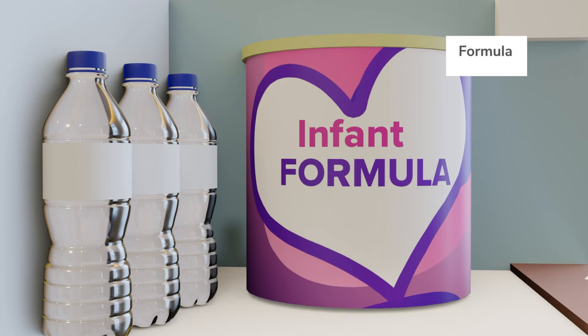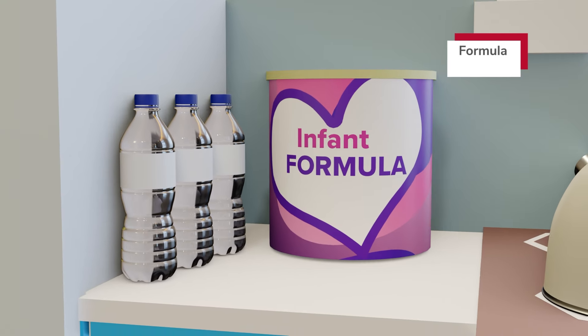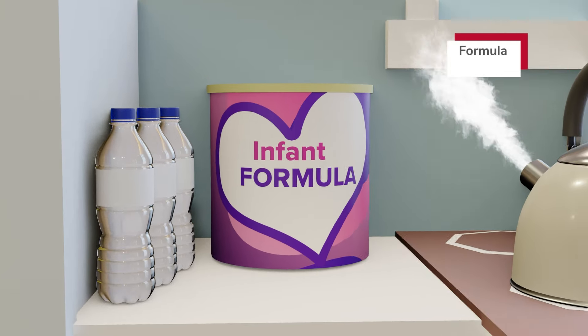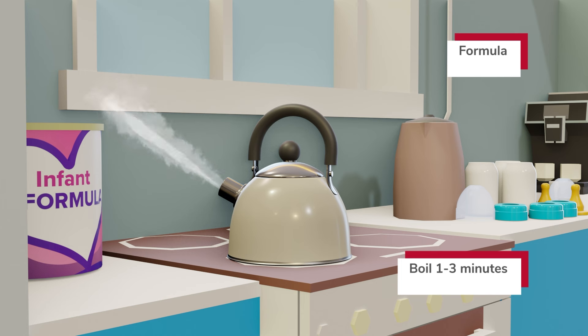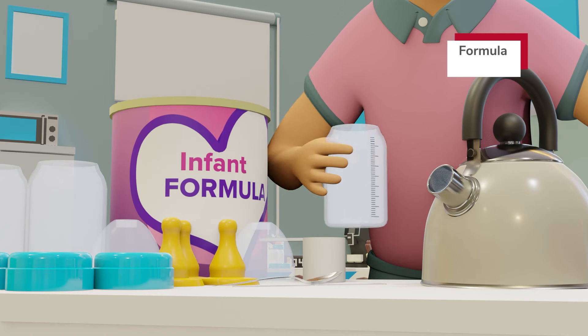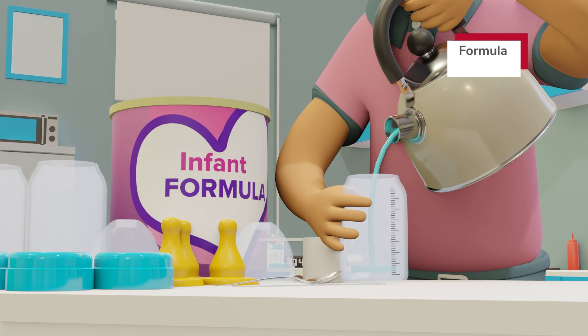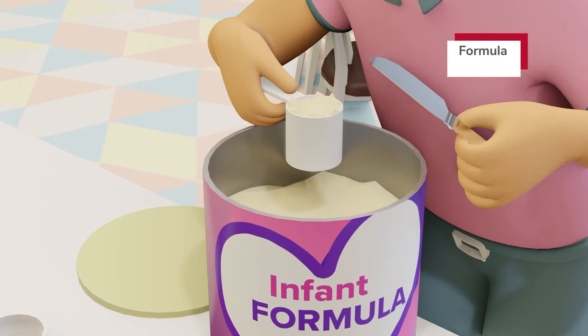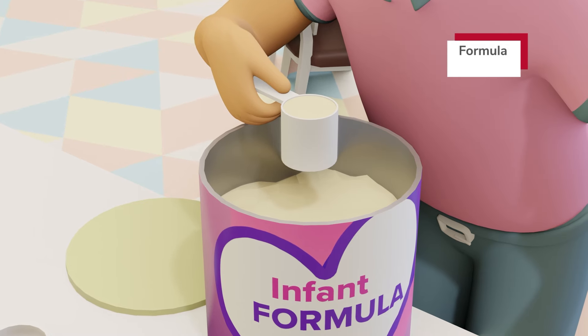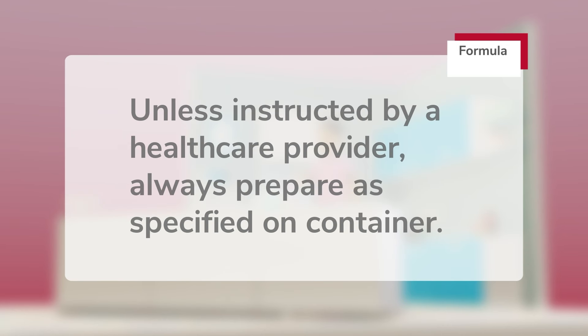When preparing powdered formula, use drinkable tap water or bottled water. If you are unsure about the safety of your tap water, boil for one to three minutes, then cool to room temperature. Measure the water first using markings on the bottle or a liquid measuring cup, then add the correct amount of formula using the provided scoop leveled with a clean, flat-edged utensil. Unless instructed by your baby's health care provider, always prepare formula as specified on its container and never add more water than instructed.